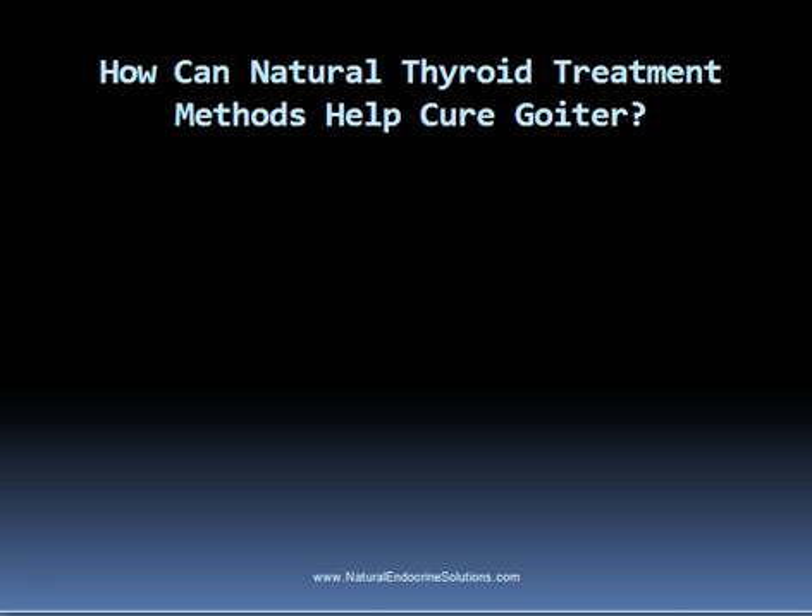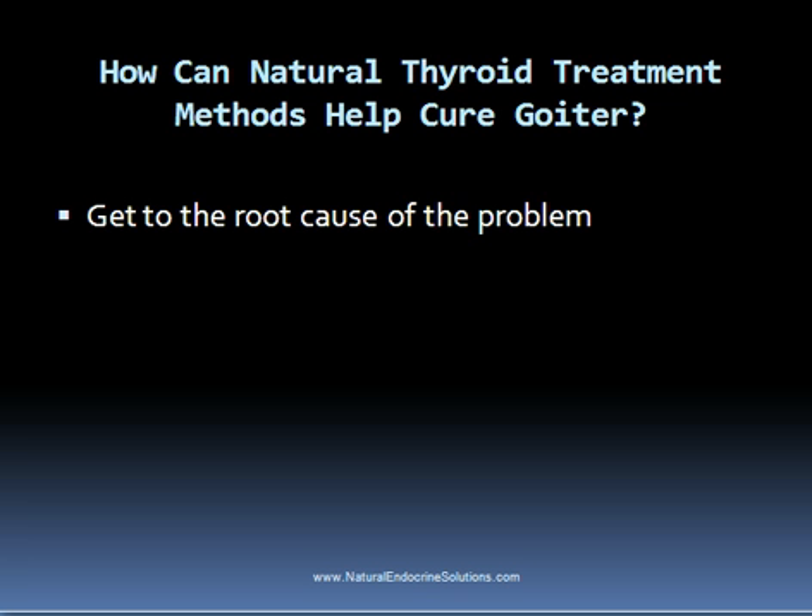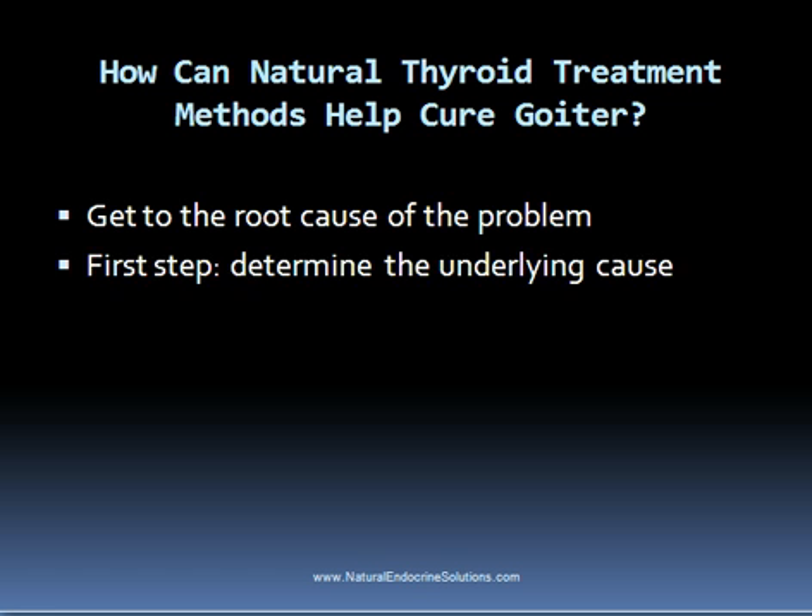So how can natural treatment methods help cure goiter? The way natural thyroid treatment methods can help is by getting to the root cause of the problem. Of course, if the goiter is caused by malignancy, then natural treatment methods probably won't be the best option.